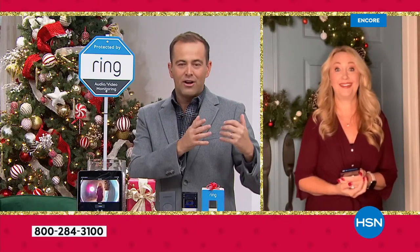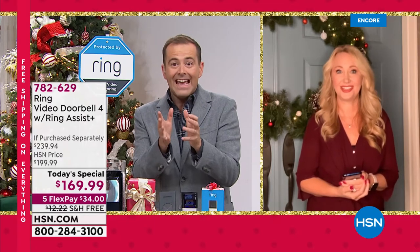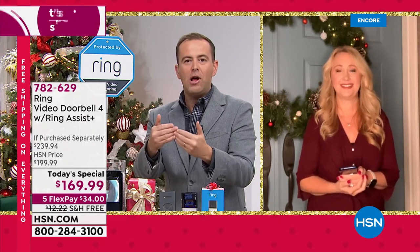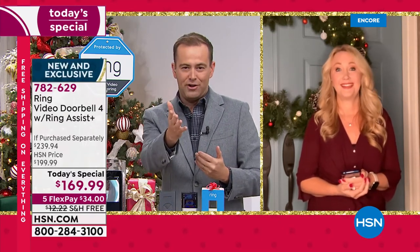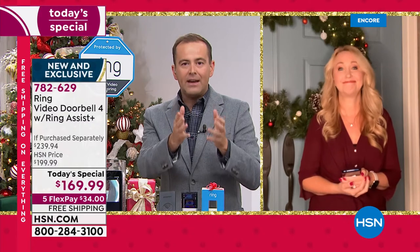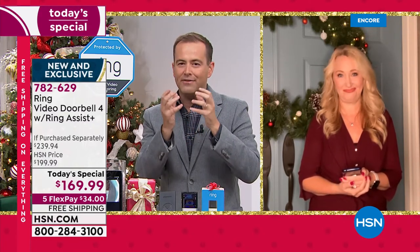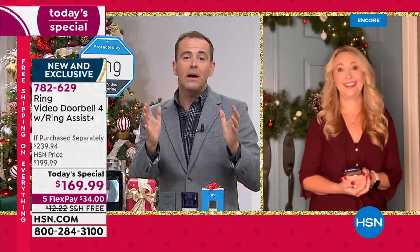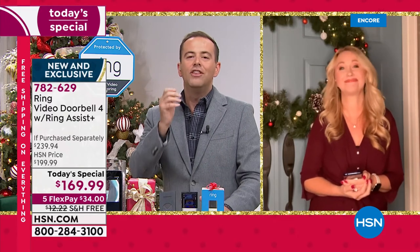These videos are sent in from Ring customers — real videos. It's uncomfortable to see, but there's a happy ending because they had the Ring Video Doorbell. If you don't have one, that can be happening without your knowledge, without that deterrent, without that ring of protection around your home. Video doorbells have changed everything, and with this brand new one, there's never been better.